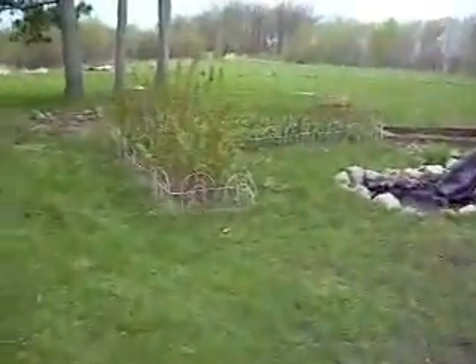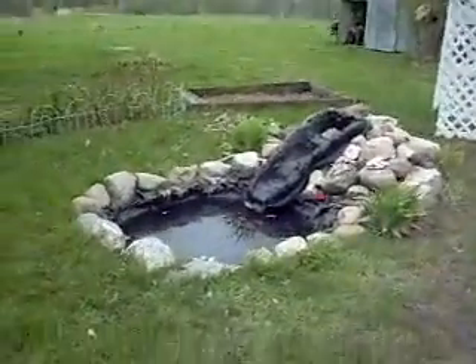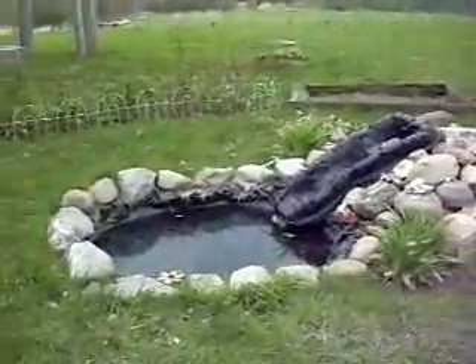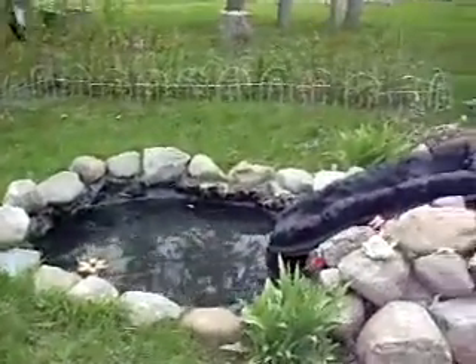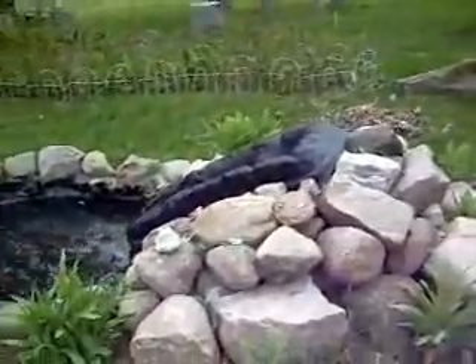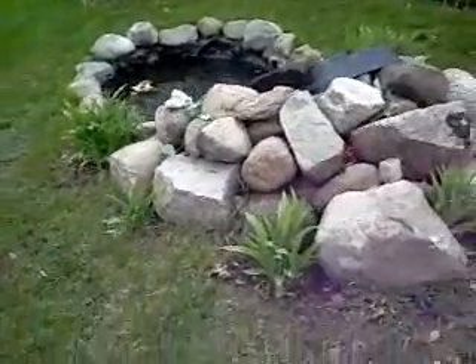Alright guys, that's how I show you our pond. And there's our pond and waterfall. See the plants on the outside.